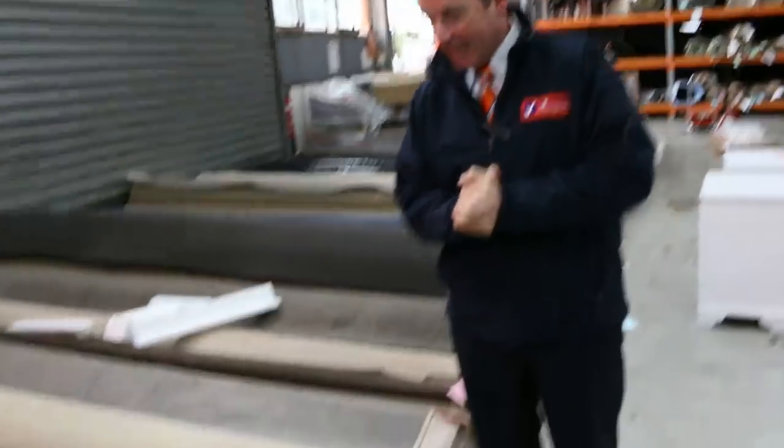G'day, I'm John from Fowles Auction Sales. I'm here to preview tomorrow's carpet auction — it's Wednesday the 23rd of May at 10am. Let's look at our roll lines and off cuts.